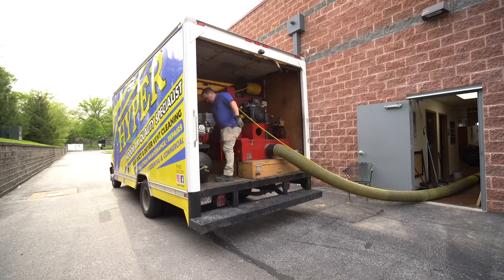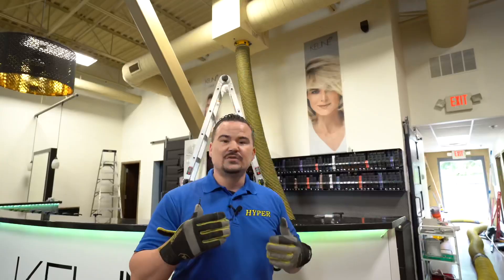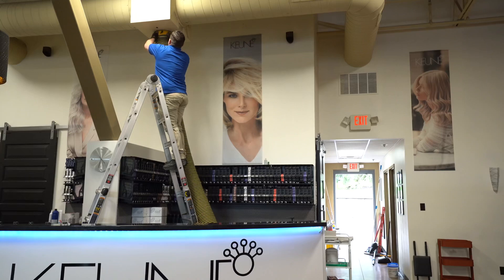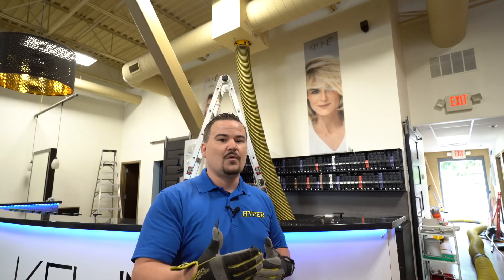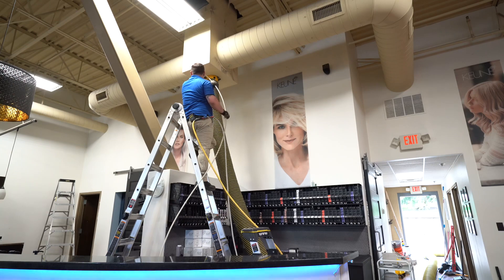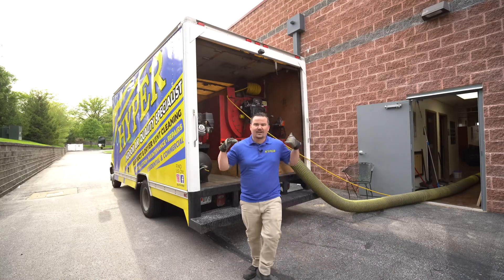One of the things that they're doing is they are trying to increase their indoor air quality by installing UV air purifiers, and what these are going to do is help reduce the spread of germs, bacteria, and viruses. This is an effort they're making moving forward in 2020, starting with air duct cleaning and UV air purification in addition to sanitizing.